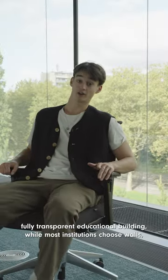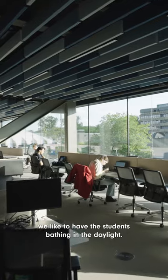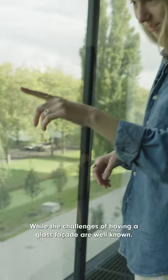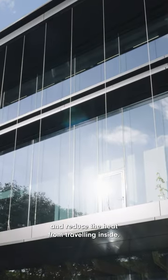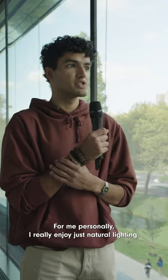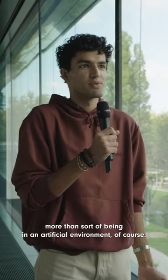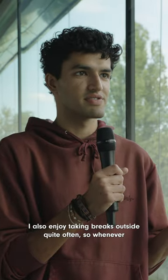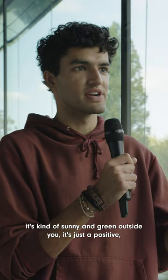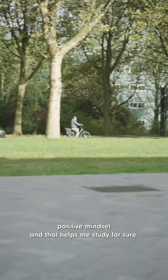It's not often you have a fully transparent educational building. While most institutions choose walls, we like to have the students bathing in daylight. While the challenges of having a glass facade are well known, we use solar control glazing to block solar radiation and reduce the heat from traveling inside. Personally, I really enjoy natural lighting — I think it helps a lot more than being in an artificial environment. I also enjoy taking breaks outside quite often, so whenever it's sunny and green outside, it just puts you in a positive mindset and that helps me study for sure.